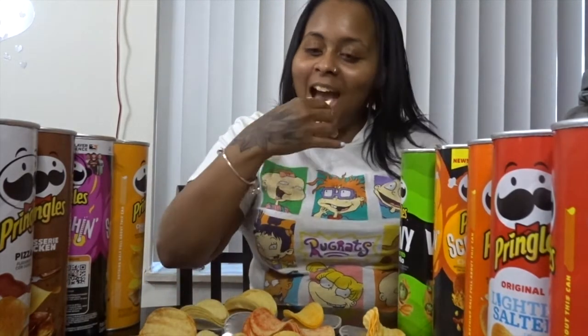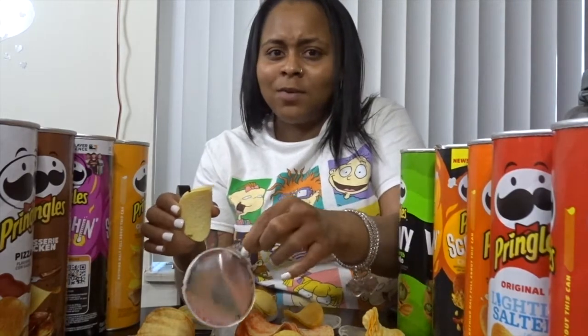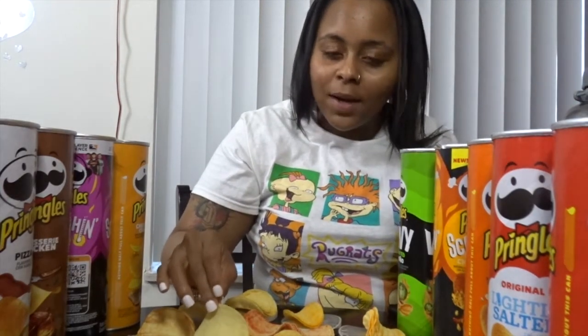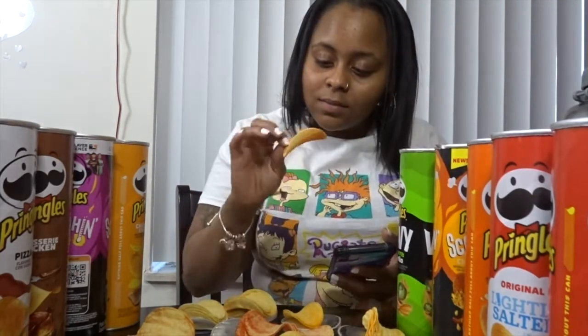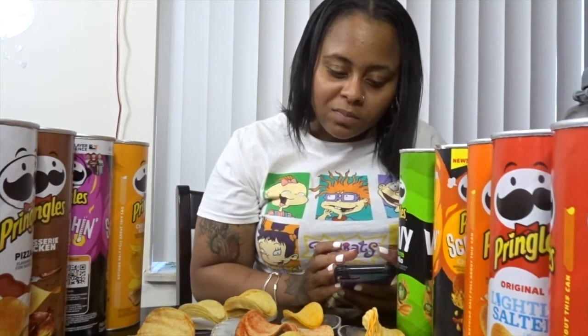Let me try this one first. Oh, that one's easy — this one is definitely original, I know that for sure. Oh my god, it's definitely sour cream and onion. What is going on with my taste buds? Okay, it's getting to me now that I know what it is. I forgot to rate that one — sour cream and onion, I've had that before, so I rate that probably like a nine, for sure.